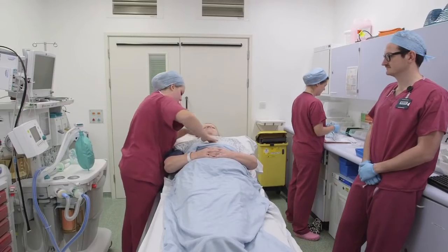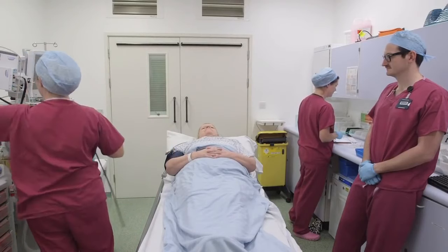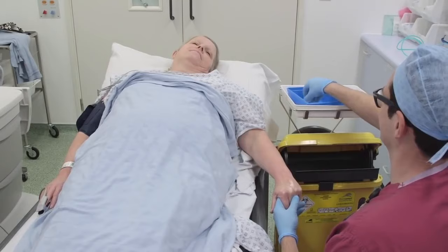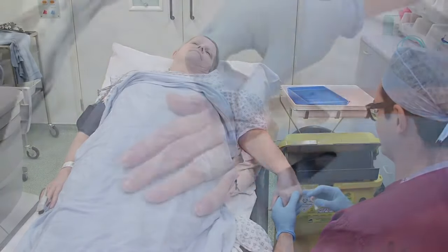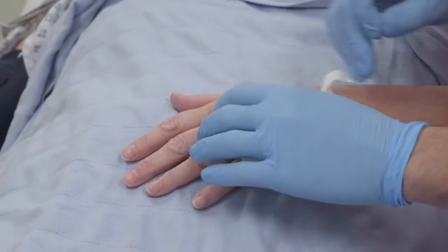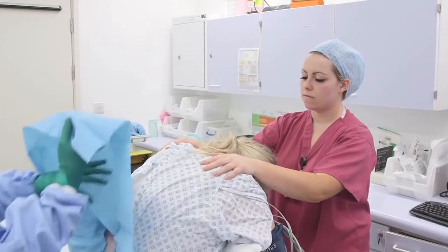We check this information a number of times to improve the safety and quality of your operation. We will put a drip into the back of your hand or arm which will be used to give you medications. Here, you will have your anaesthetic, which may involve a combination of going to sleep, an injection in your back, or an injection to make part of your body numb.